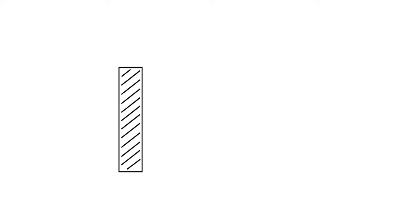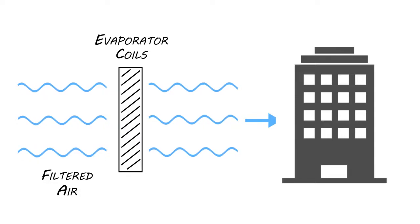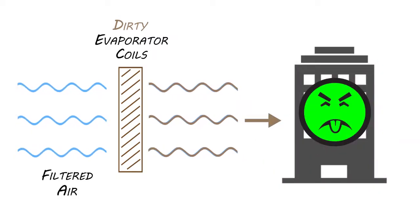Neglect effect number three: poor air quality. Dirty coils are ideal breeding grounds for bacteria and mold. Remember, the air that passes through the evaporator coil has already been filtered and does not go through another filtering process before entering your building. This means if your coils are extremely dirty, bacteria could get dispersed through your space, diminishing the quality of the air.